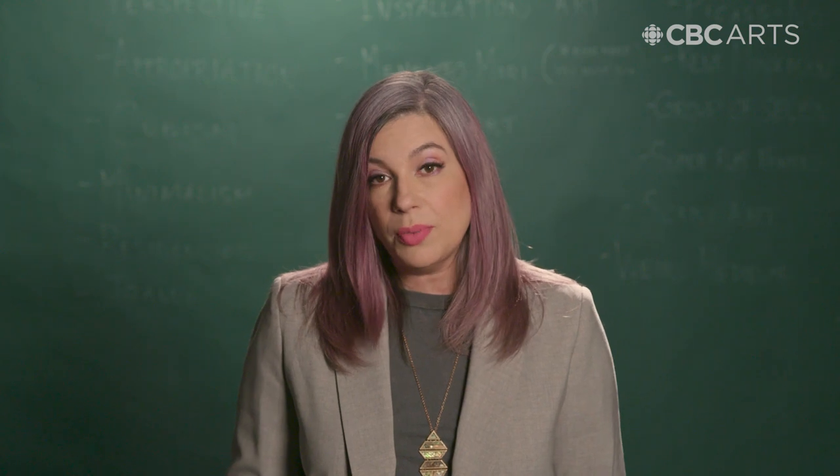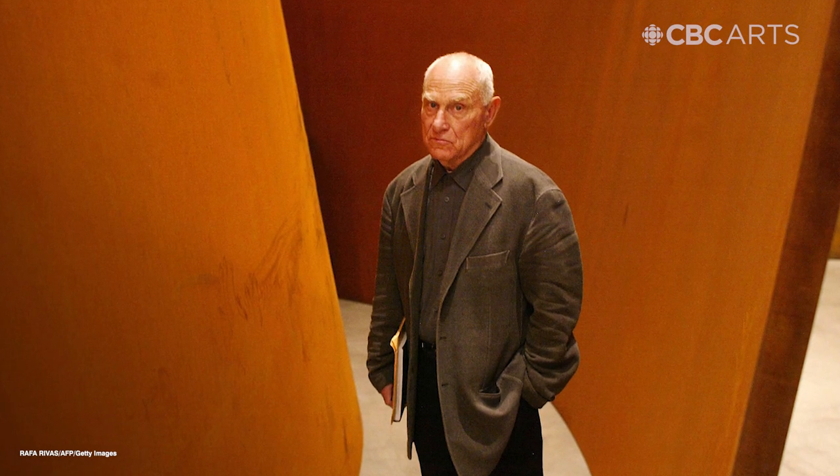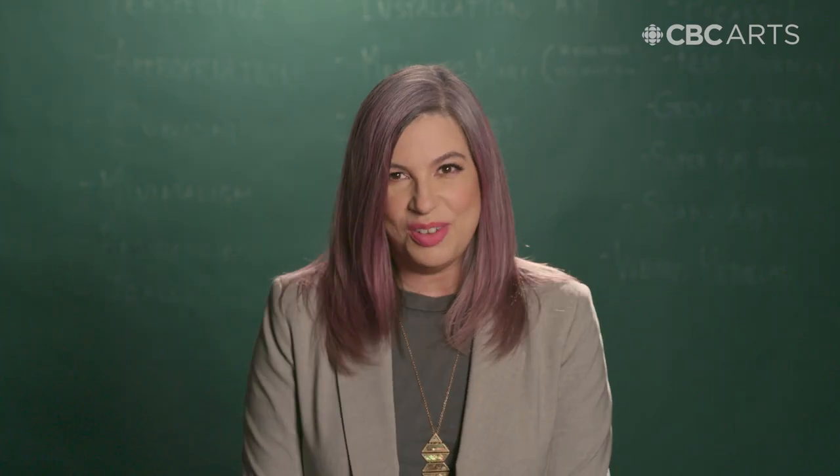Serra is often named as part of what we call minimalism, or sometimes you'll hear about him in the context of process art. Both types of art a lot of people misunderstand or just find super boring. But you'll always hear about him as one of art's heaviest hitters and one of Professor Lise's favorite artists.